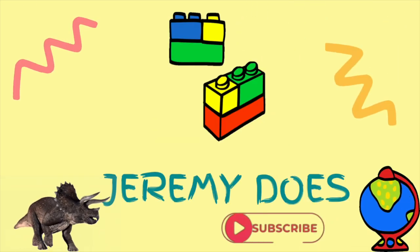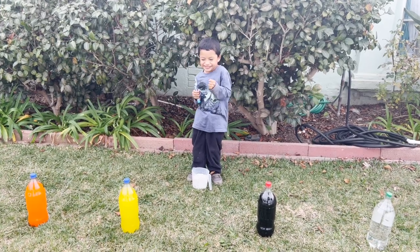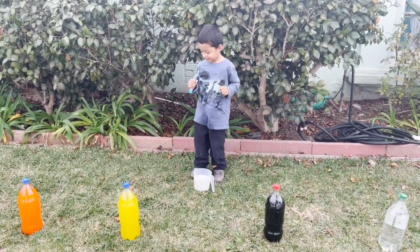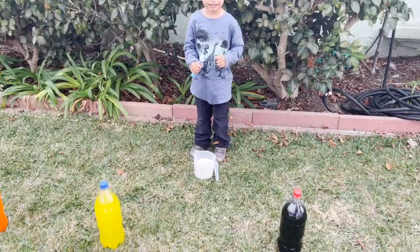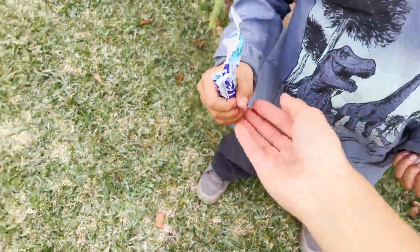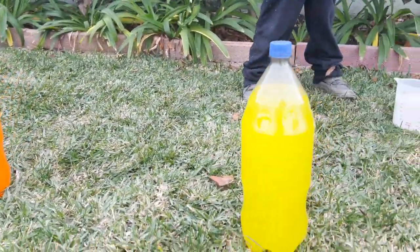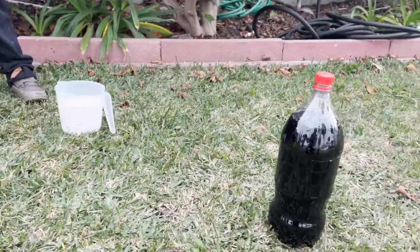Jeremy does. Jeremy, today we are doing soda experiments. Are you ready? Yes. We have some baking soda and you have the Mentos and we have different color sodas here. And I wonder what the explosions.